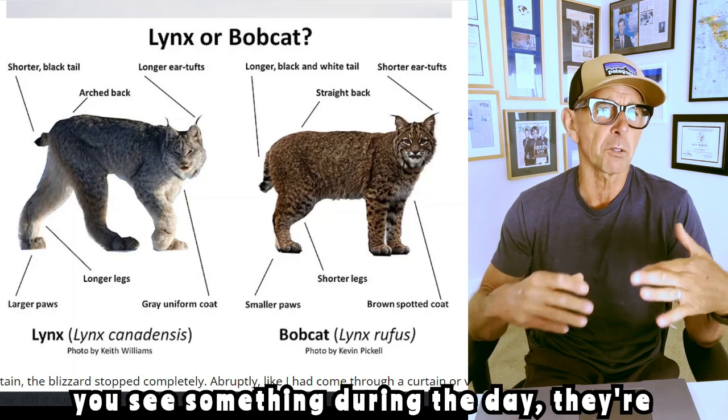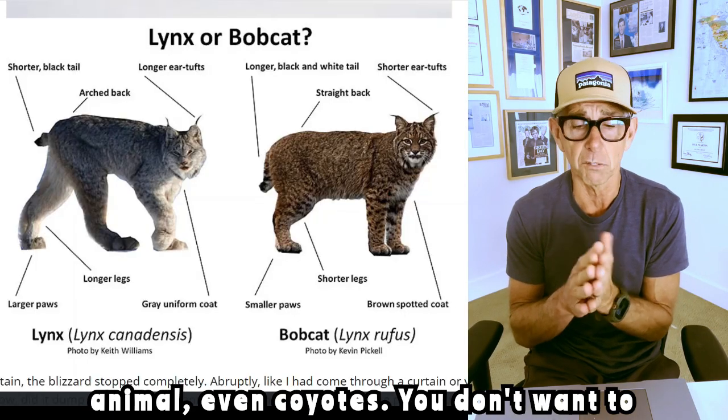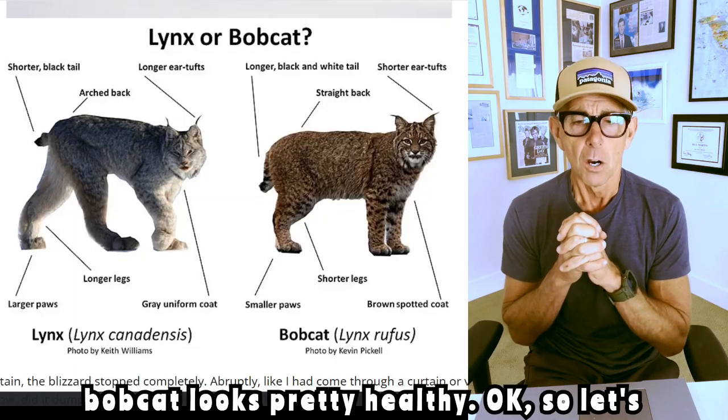I thought typically if you see something during the day they're not doing real well, like a nocturnal animal — even coyotes, you don't want to see them during the day. That means they're not doing too well. But this bobcat looks pretty healthy.